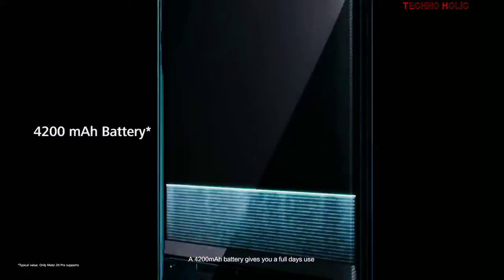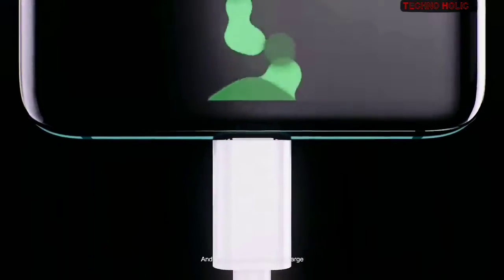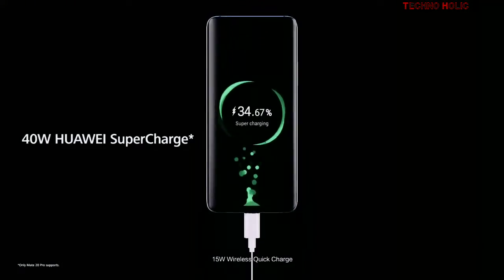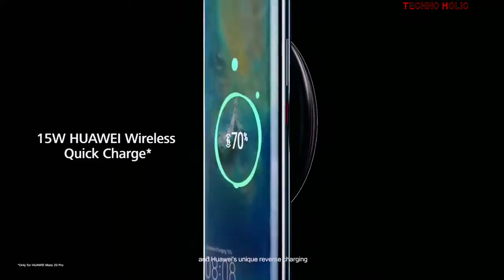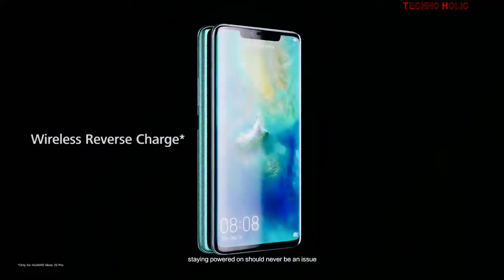A 4200 milliampere-hour battery gives you a full day's use. With Huawei 40-watt supercharge, 15-watt wireless quick charge, and Huawei's unique reverse charging, staying powered on should never be an issue.